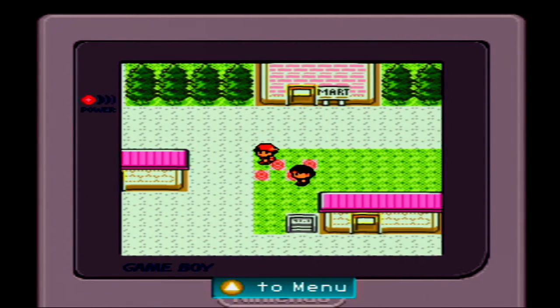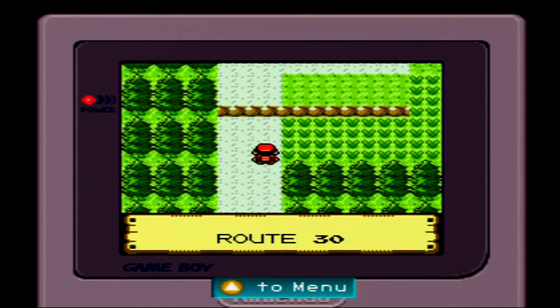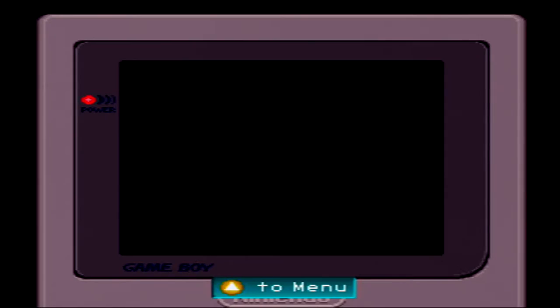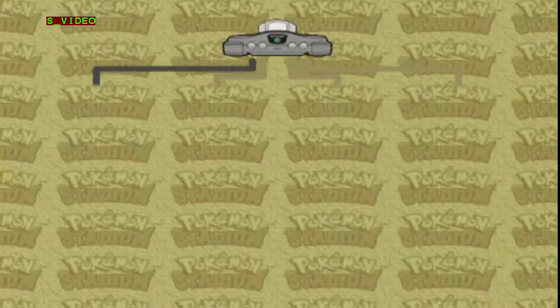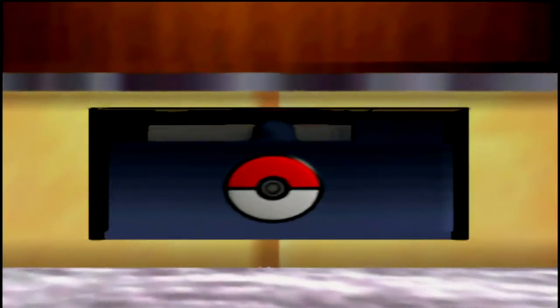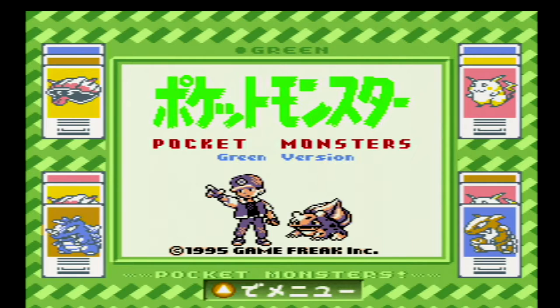The disappointing thing about this emulator is that, just like with the other Pokemon Stadium games, it's locked to only Pokemon games. On top of that, it's also region locked — you can't even play Pokemon games from other regions. If you try, you get the exact same error as when you try to play a non-Pokemon game. It's not the Transfer Pack or the N64 itself causing the lockout — it's all built into the software. Japanese Pokemon games will only work on Japanese Pokemon Stadium, and US games will only work on US Pokemon Stadium.